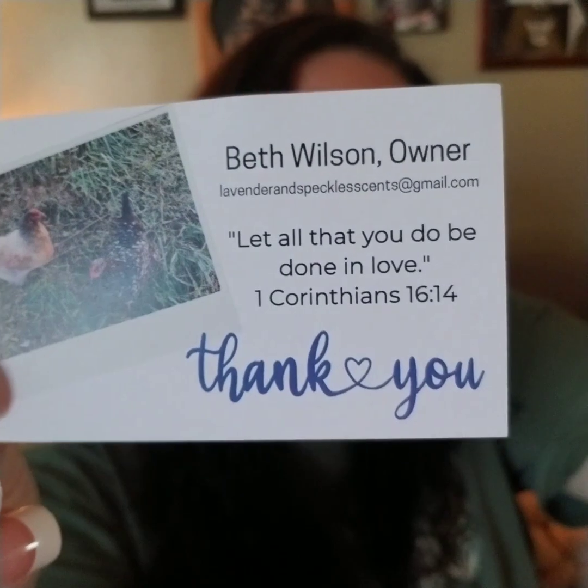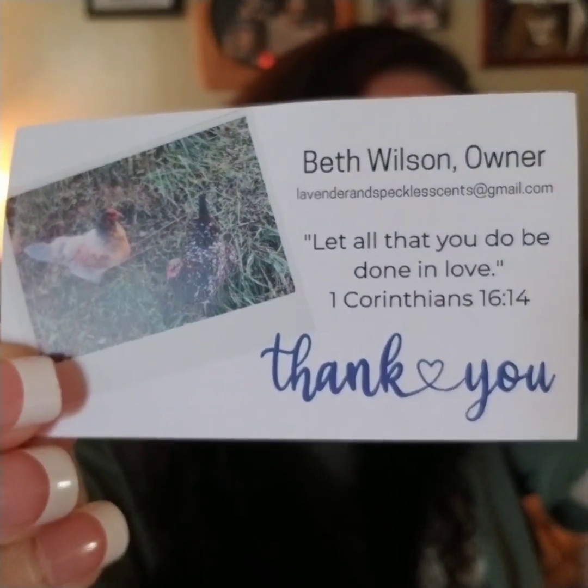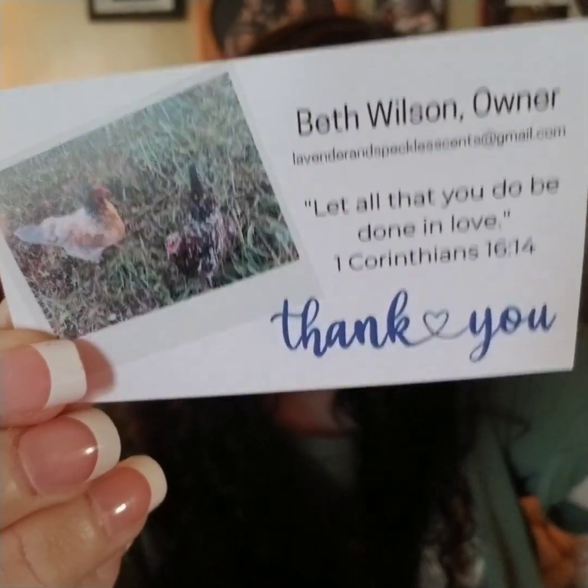Beth Wilson — and those are her chickens on the card. I can't wait to be at the point in my life where I can have chickens. There are ones I can't remember what they're called, but they have feathers on their feet — they look like they're wearing little Marilyn Monroe house slippers with feathers on them. So freaking cute. I think they're called featherlings. Anyway, I digress!